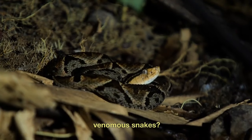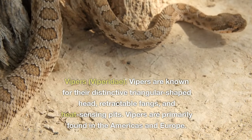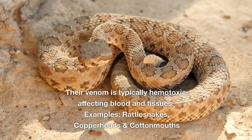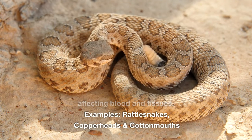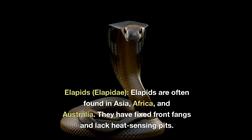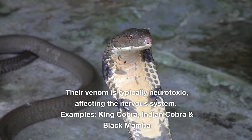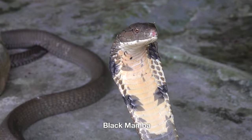What are the different types of venomous snakes? Vipers (Viperidae) are known for their distinctive triangular-shaped head, retractable fangs, and heat-sensing pits. They are primarily found in the Americas and Europe, and their venom is typically hemotoxic, affecting blood and tissues. Examples include rattlesnakes, copperheads, and cottonmouths. Elapids (Elapidae) are often found in Asia, Africa, and Australia. They have fixed front fangs and their venom is typically neurotoxic, affecting the nervous system. Examples include the king cobra, Indian cobra, and black mamba.